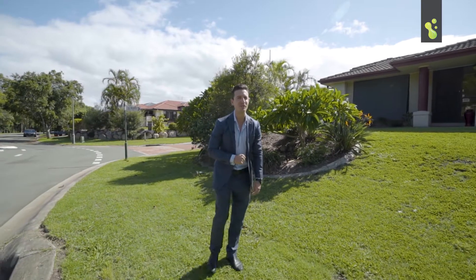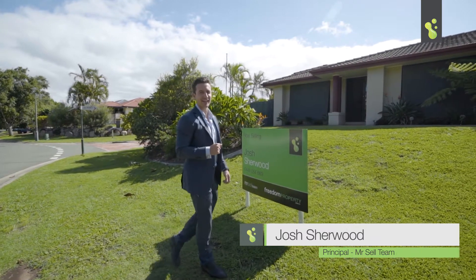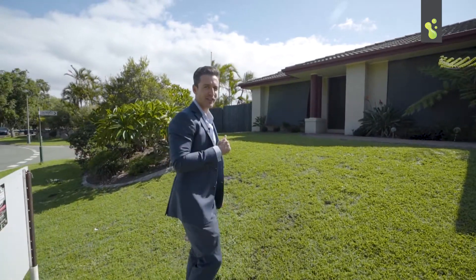Hey everyone, Josh here from the Mr. Sell team. Today we're in everybody's favourite estate, Hilliards Park estate in Wellington Point. This is a great homebuyer — this one's got everything. Let's have a look around and see what you think.